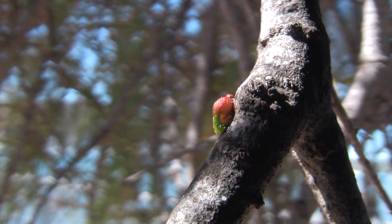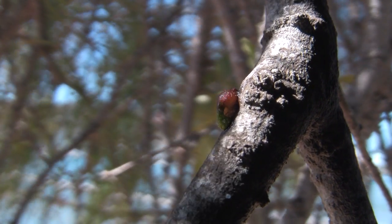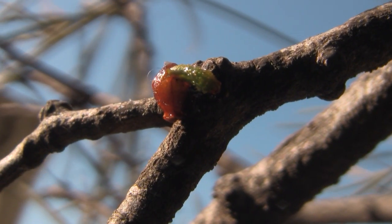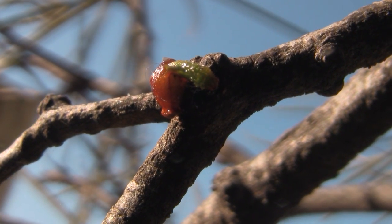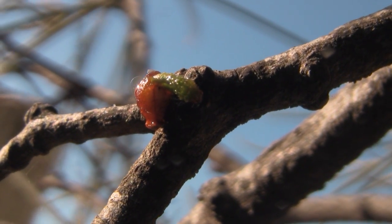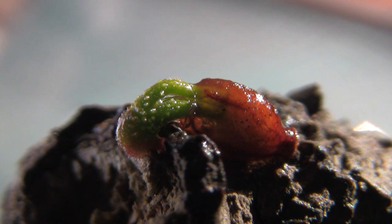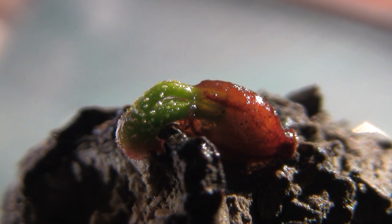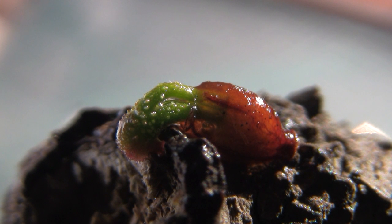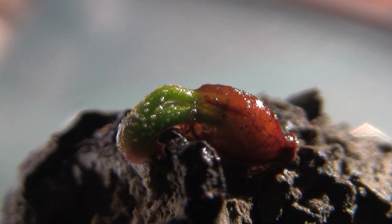Though some seeds fall to the ground, many will adhere to the branch. Within days, a tiny green tendril emerges from the seed. It grows quickly, secreting a cocktail of enzymes directly onto the bark until a small hole forms. The tendril probes this hole, seeking its way through the sappy tissue until it hits the tree's payload of mineral-rich water. From here it will grow rapidly, so long as it gets plenty of light.